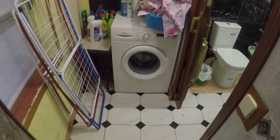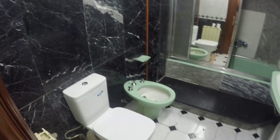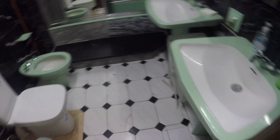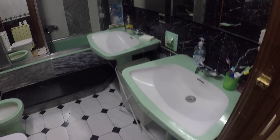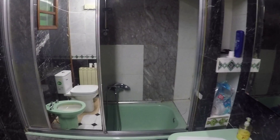Washing machine and the second bathroom. The toilet and bidet over there, two sinks, and a bathtub over there.